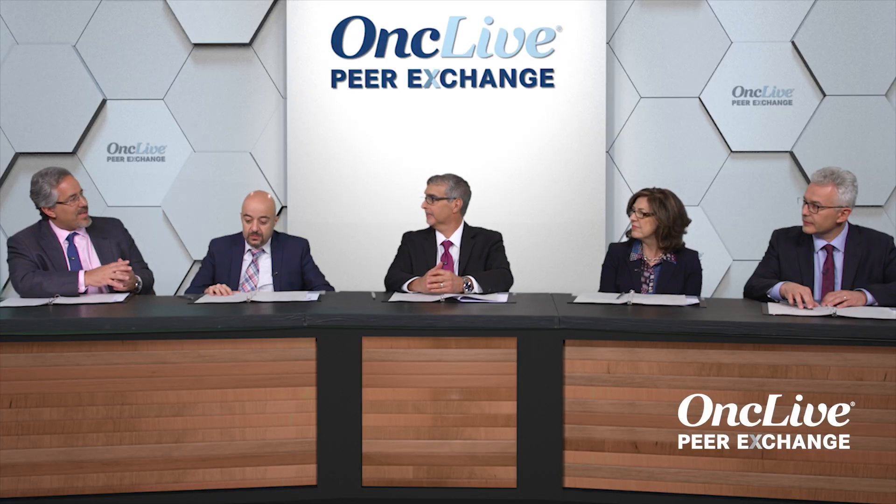The one that overlaps the most is whether JAK2-mutated ET is truly a distinct entity from polycythemia vera — probably enough to cause a fist fight at any MPN meeting. From my end, the JAK2-mutated ET patient that has erythrocytosis, functionally I'm treating like polycythemia vera, and I'm not sure there's any proof to say that's incorrect. Over time, it will be more and more obvious that the patient is evolving into PV.